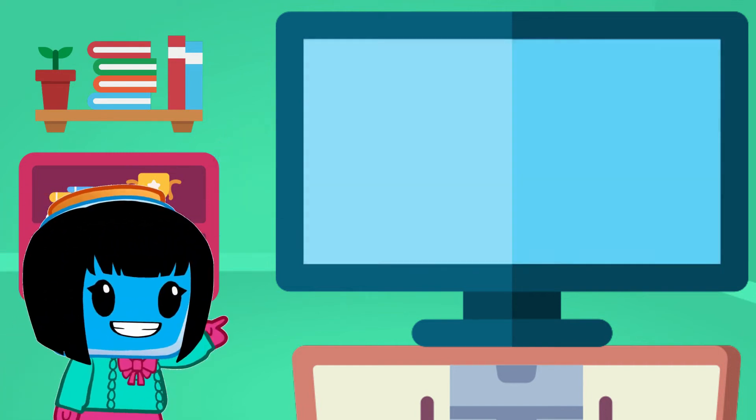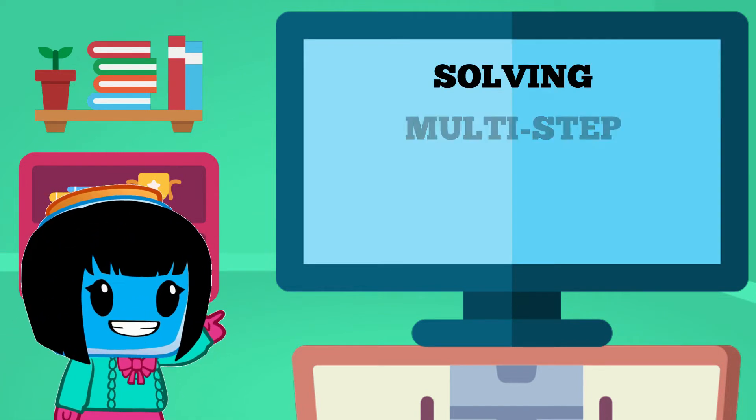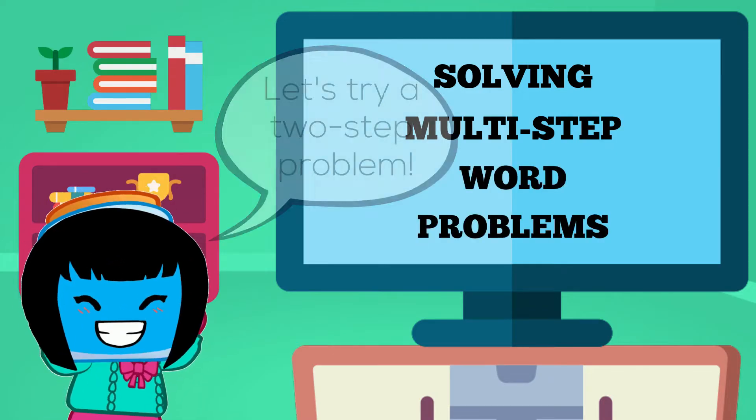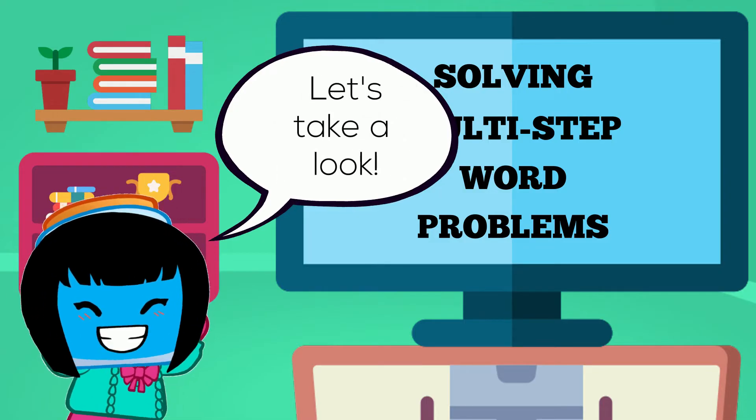Hi again! Today we're going to solve a problem that requires us to use more than one of the four operations. There are going to be two steps to solving this problem. Let's take a look.